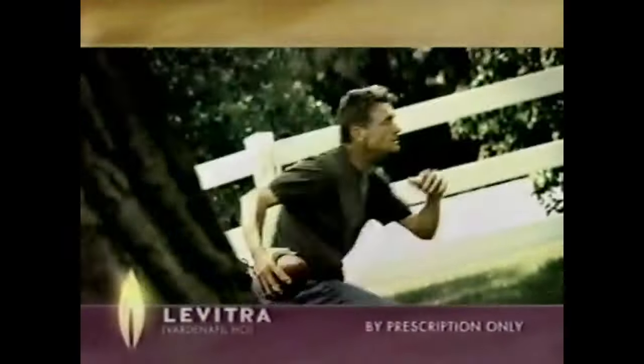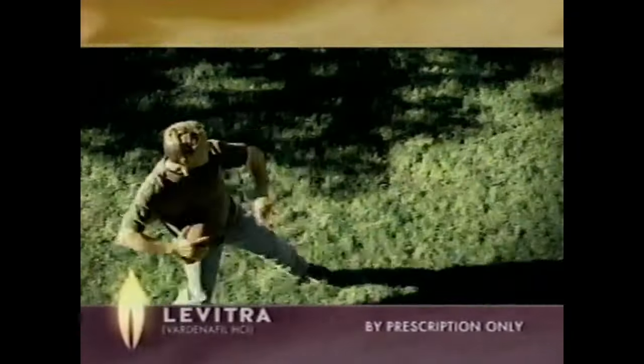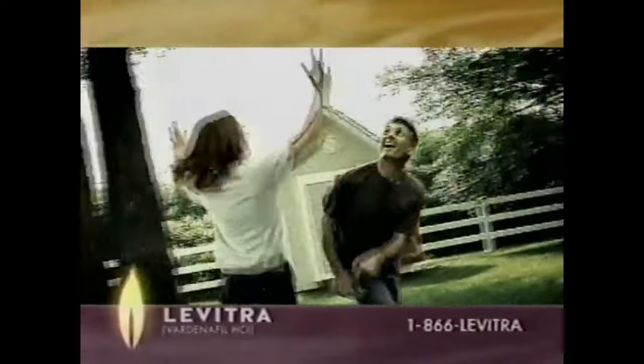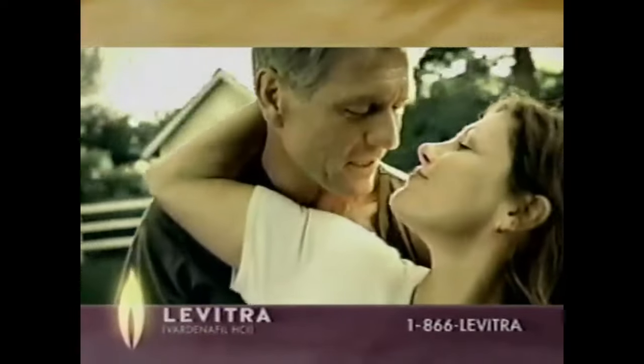Sometimes you need a little help staying in the game. Ask your doctor about new Levitra. But once you get in the zone, it's good. Ask your doctor if the new choice is right for you. Ask about new Levitra.